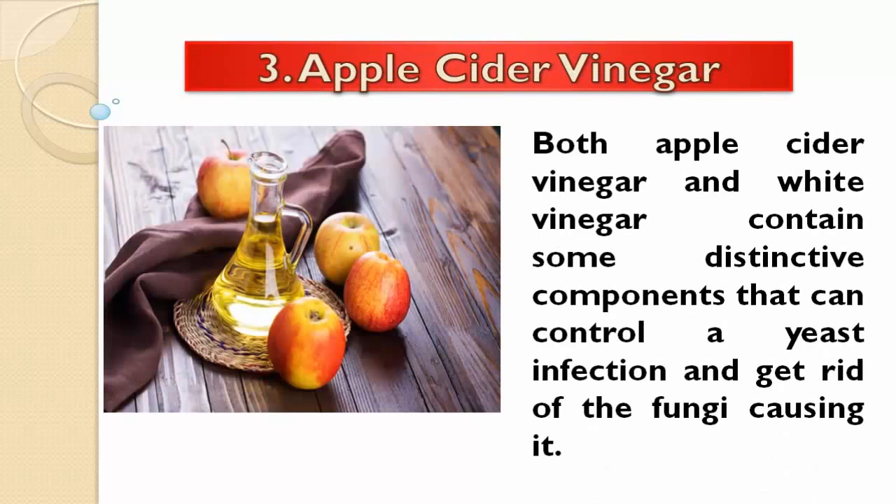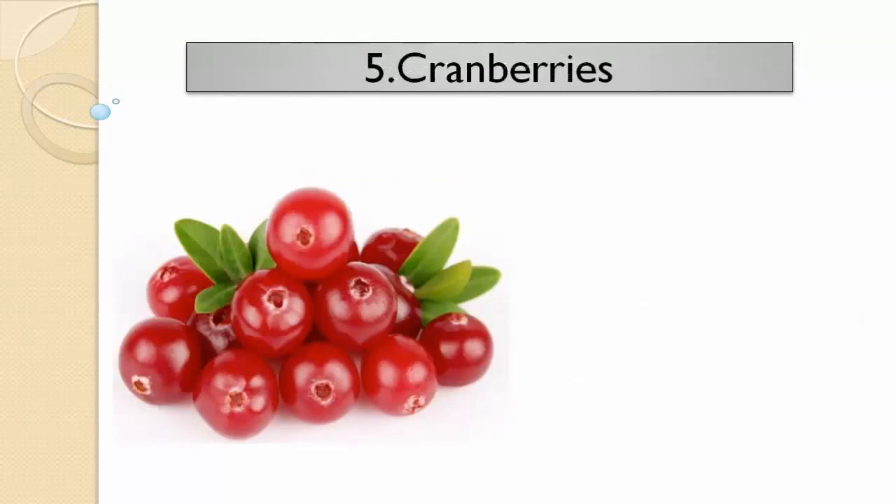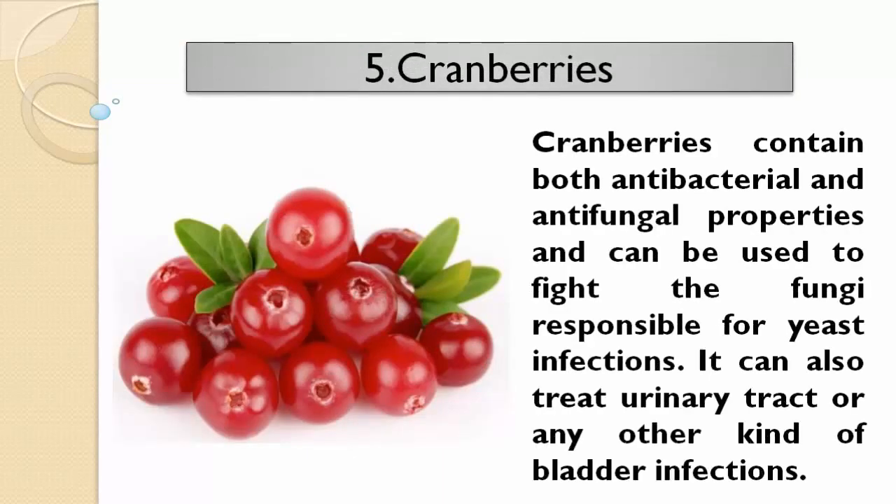Apple cider vinegar: both apple cider vinegar and white vinegar contain some distinctive components that can control a yeast infection and get rid of the fungi causing it. Cranberries contain both antibacterial and antifungal properties and can be used to fight the fungi responsible for yeast infections. It can also treat urinary tract or any other kind of bladder infections.